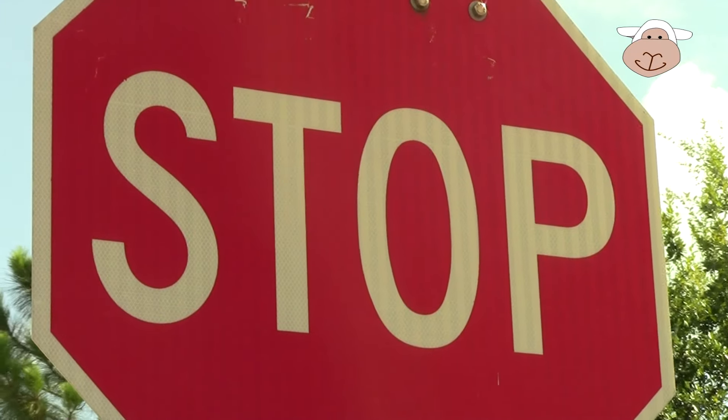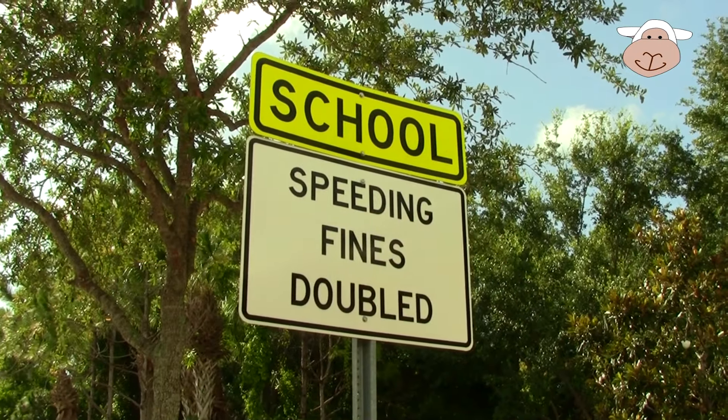Here's another one of our favorite signs — stop! It's a stop sign.